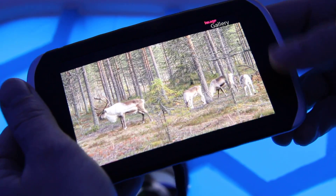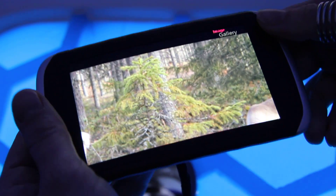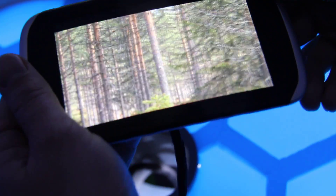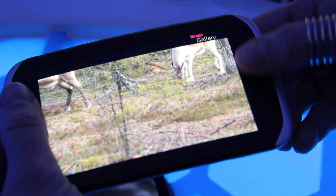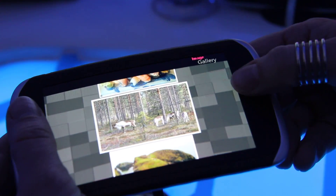By bending you can open the image and zoom in. You can also pan in the image by twisting. And then bending the other way it goes back.